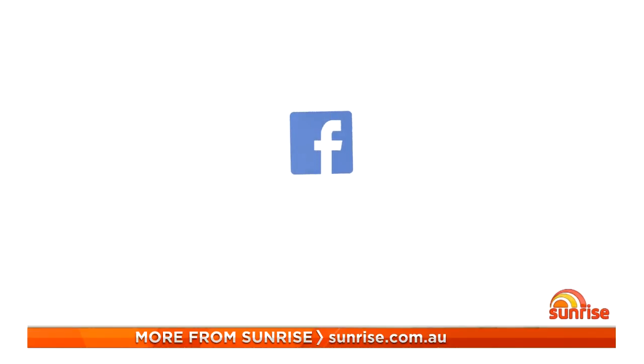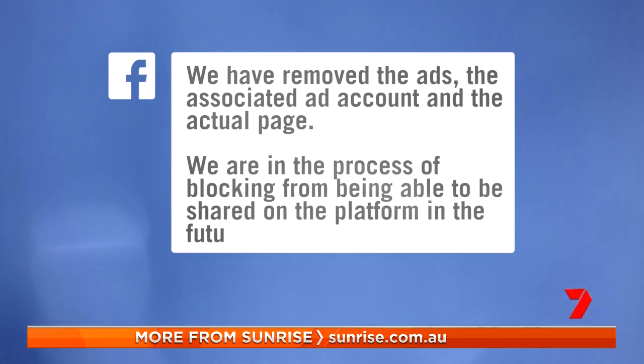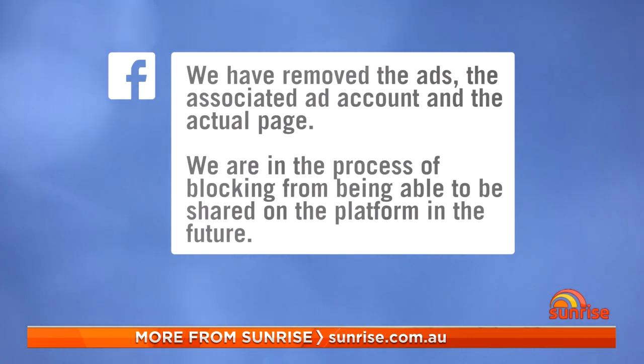In response, Facebook confirmed they have removed the ads, the associated ad account, and the actual page. They're now in the process of blocking all of the specific links from being shared on the platform in future. Facebook says they're investing heavily in machine learning and artificial intelligence that is getting better every day at spotting fake ads, and if you see something that looks like a scam, report it immediately so they can investigate.